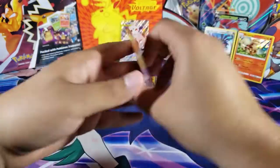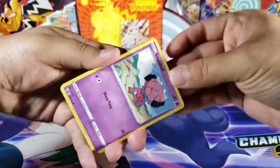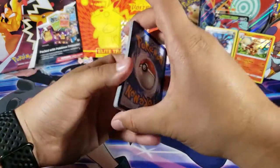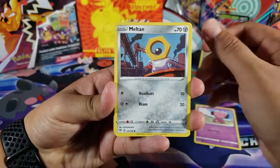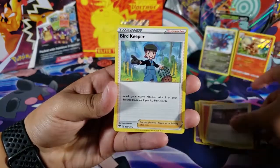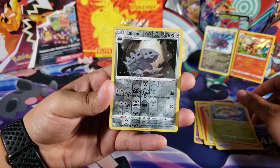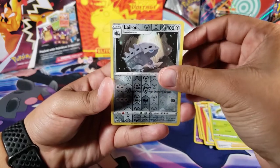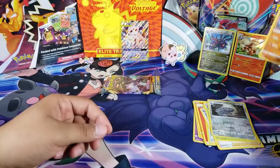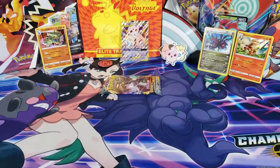Sword and Shield Darkness Ablaze is up next — we got two packs left and I am expecting amazingness. I'm going to keep the last code. We got Snubbull, Meltan, Bounsweet, Paras, Larvitar, Fire Energy, Spikemouth, Bird Keeper, Steenee, and Larvitar as an uncommon reverse — we haven't even gotten a rare reverse which is kind of weird. For the last card we have a Tyranitar holo — very cool! Finally another holo!